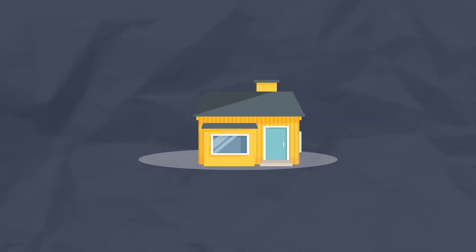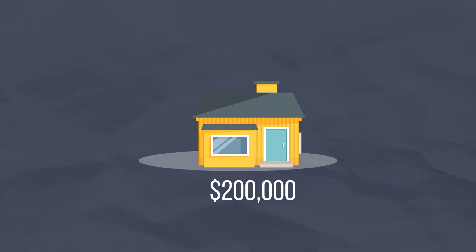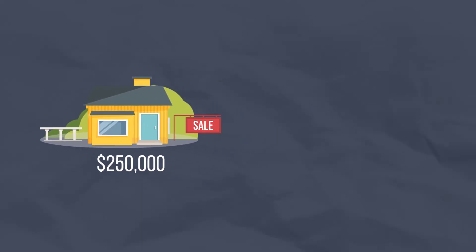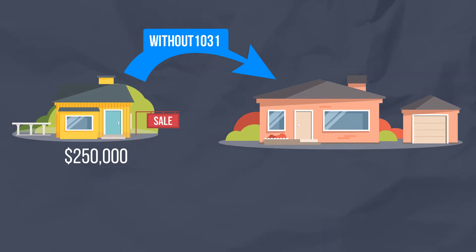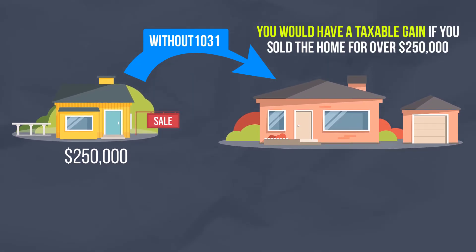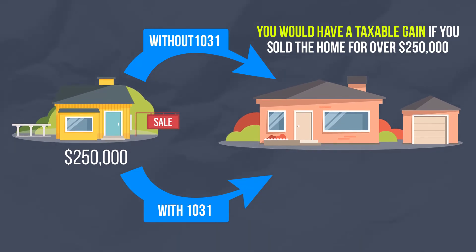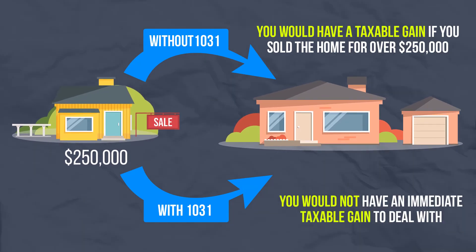Okay, let's do a simple example. Let's say that you bought a home 10 years ago for $200,000 which you rented out to tenants. During that time period you made improvements to the home which your accountant determines raises the adjusted basis of the home from $200,000 to $250,000. If you sold your home today and decided to buy another rental property without the benefit of a 1031 exchange, then you would have a taxable gain if you sold your home for over $250,000 — it would not matter if you replaced that home with another rental property or not. If however you use the 1031 exchange process while selling the first property and then bought a like-kind rental property of equal or greater value, you would not have an immediate taxable gain to deal with.